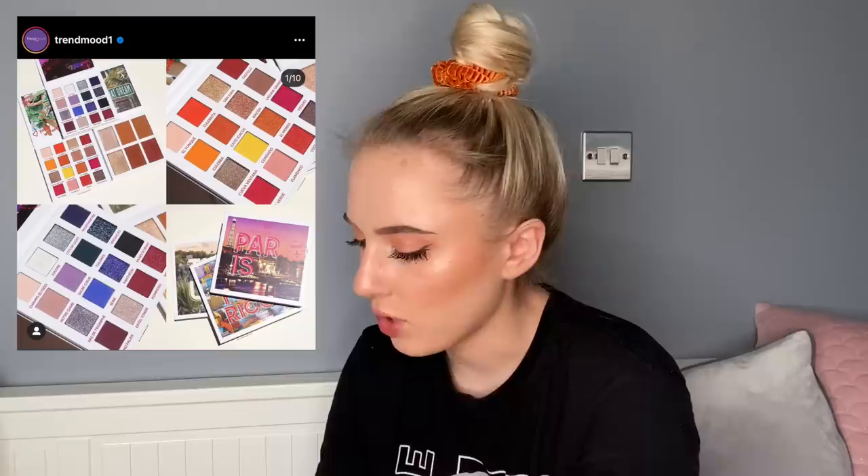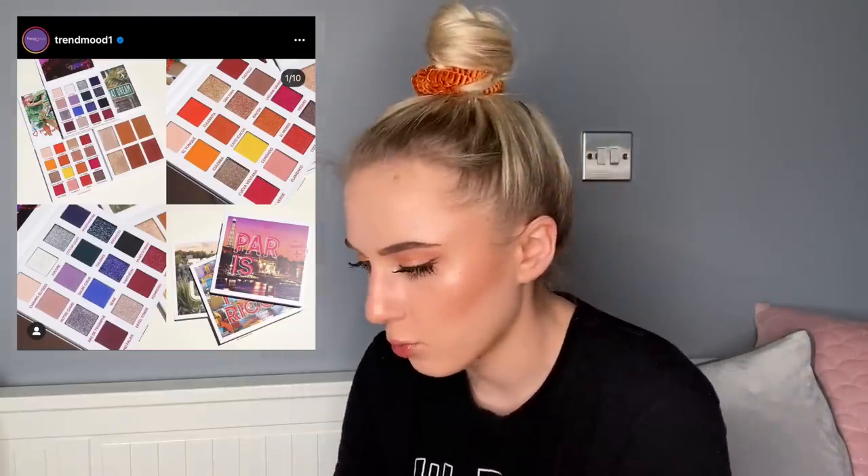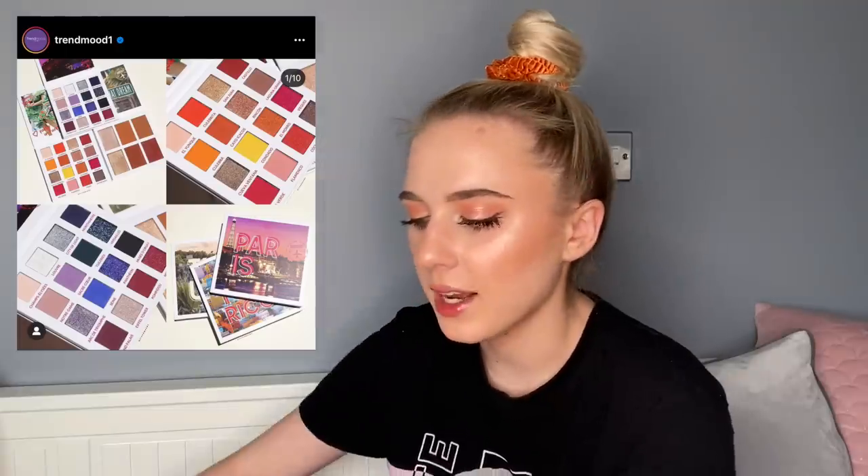BH Cosmetics is releasing more travel palettes — Paris and Puerto Rico — plus a bronzer/highlight palette. The bronzer-highlight palette is too deep for me and the eyeshadow palettes don't call my name. I want to be a BH Cosmetics girl, but I never see something that makes me think 'I need this right now.'